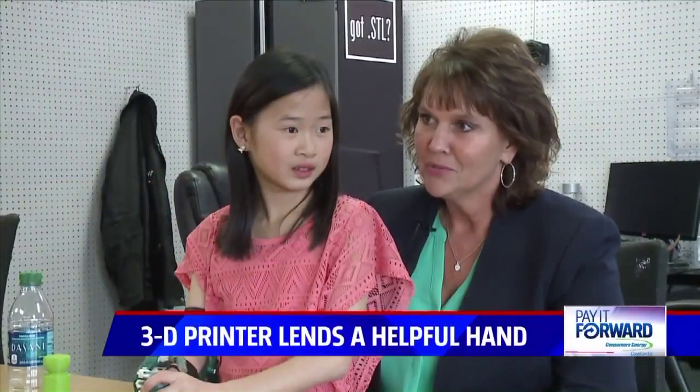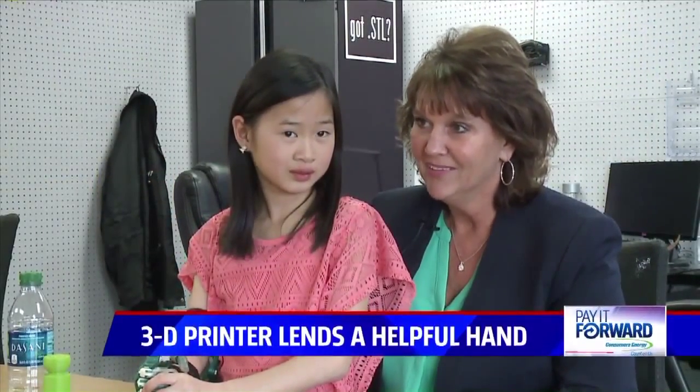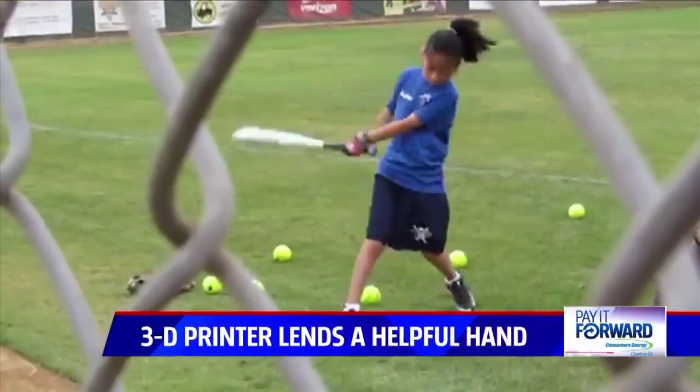Her family tried to steer her towards soccer, but she kept asking to play softball. Sophia is going on her third year of softball, but this will be her first year with two hands.